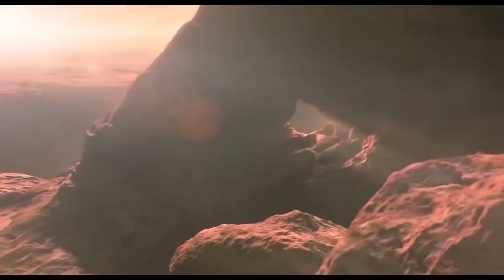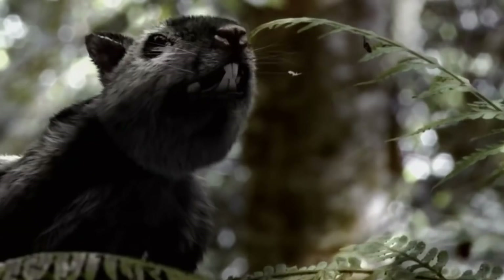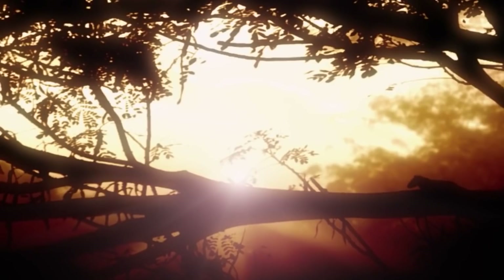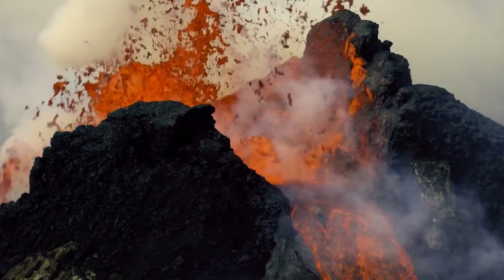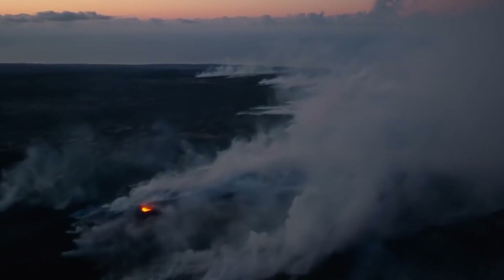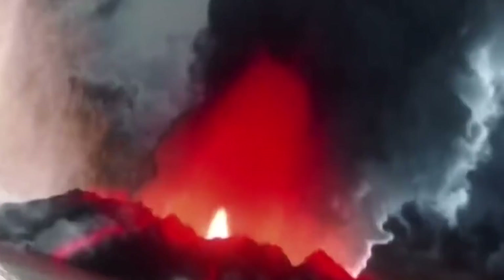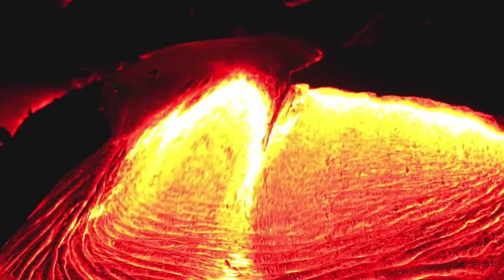Soon after, the sky would begin to lighten. The following weeks, months, perhaps even years were probably somewhere between twilight and a very cloudy day. While most accounts focus on the spectacular violence of those first few minutes to days after the impact, it was the long-term environmental effects that ultimately wiped out most of the dinosaurs and much of the rest of life on Earth. The prevailing dimness caused by the dust cloud meant photosynthesis would have been dramatically reduced. The soot and ash would have taken months to wash out of the atmosphere, and when it did, the rain would have fallen as acidic mud.